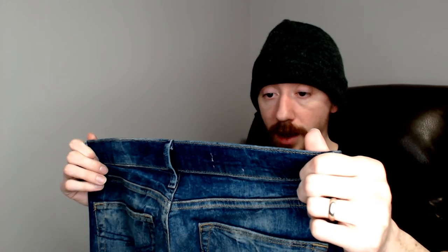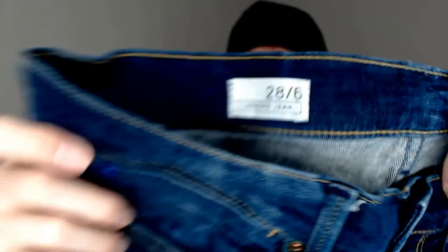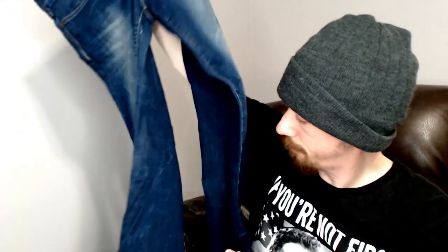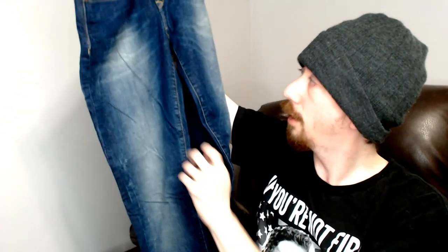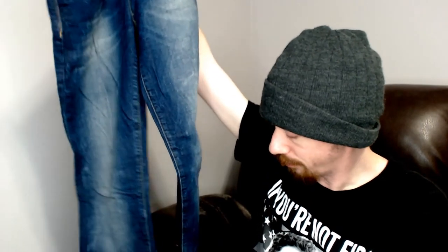Up next we have a Gap legging jean — a pair of Gap jeggings. These look pretty good — none of that distress. You really can't distress jeggings too much anyway. They're in really good condition. It is missing the back label, and you can see the stitching where something was there, but other than that they look like they're in pretty good condition.